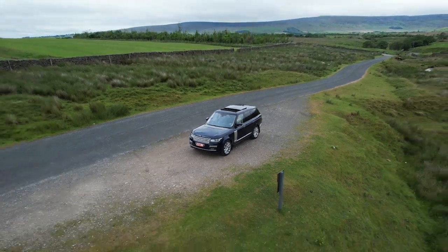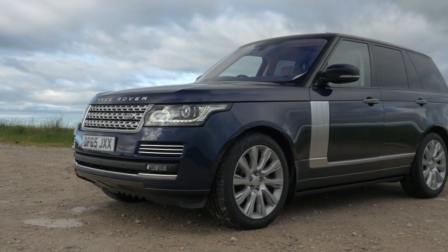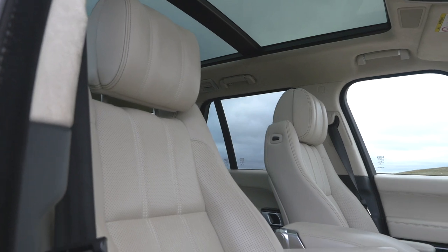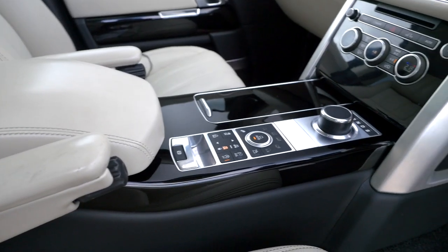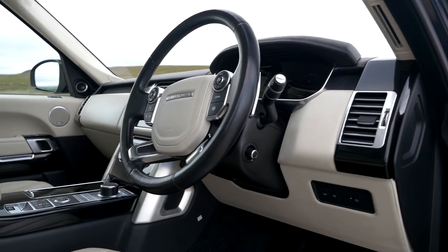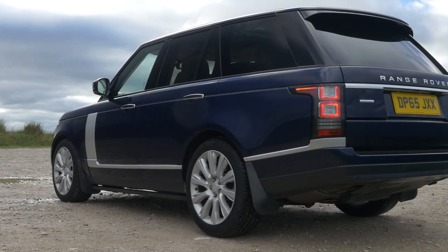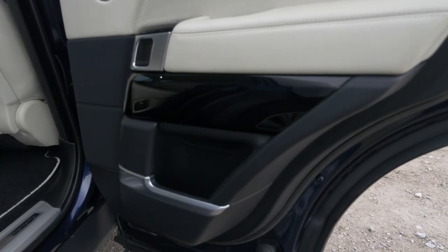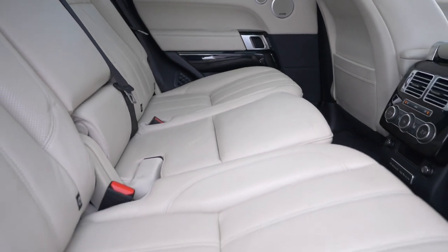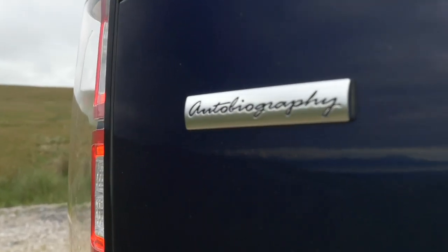It's a 4.4 SD V8 Autobiography, 2015 on a 65 plate, 54,940 miles. MOT until the 13th of December 2021, last serviced on the 7th of December 2020 at 52,963 miles — so just a couple of thousand miles ago. Fuel economy: urban 26.2 mpg, extra urban 37.2 mpg, combined 33.6 mpg. 0-60 in 6.5 seconds, top speed 130 mph, from a 334 brake horsepower 32-valve V8 engine. Six months road tax is £187, twelve months is £340.